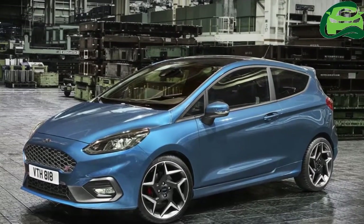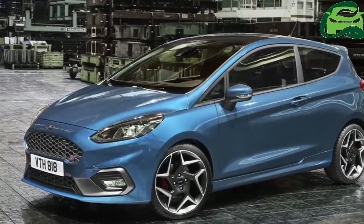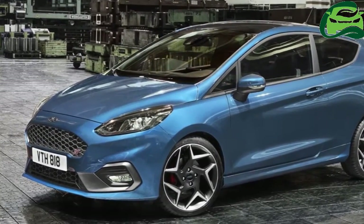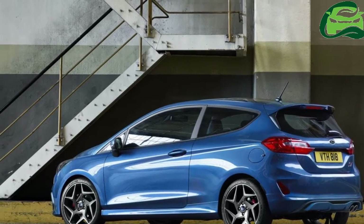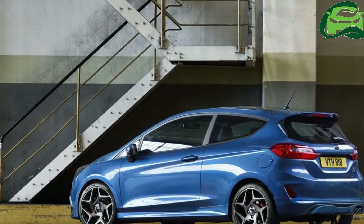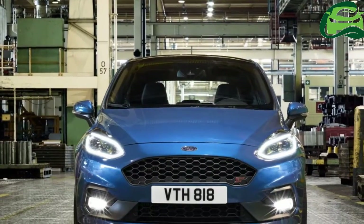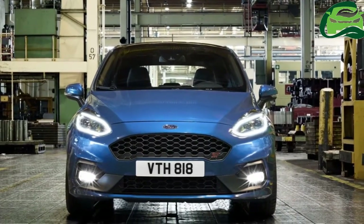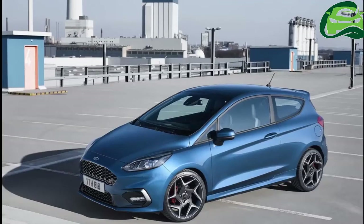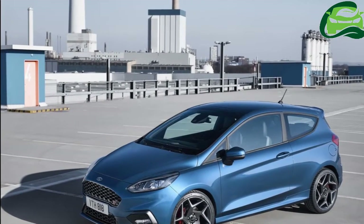Ford Performance presents the new Ford Fiesta ST, which is powered by an all-new three-cylinder, 1.5-liter EcoBoost engine. Shown for the first time ahead of its global public debut at the Geneva Motor Show next month, the new Fiesta ST will deliver 200 PS, 290 Nm of torque, and an anticipated 0-62 mph acceleration in 6.7 seconds.